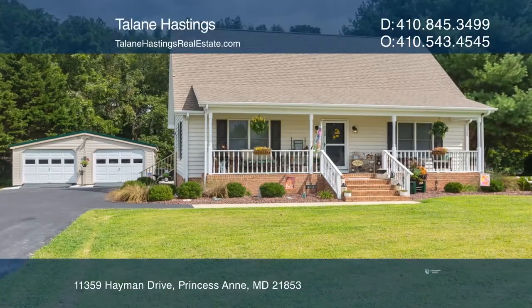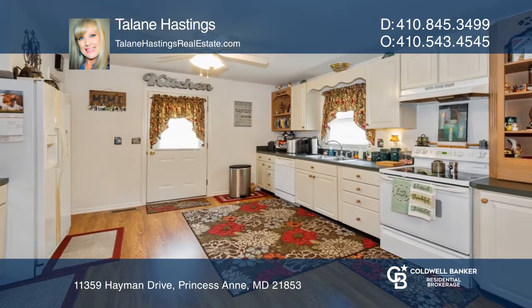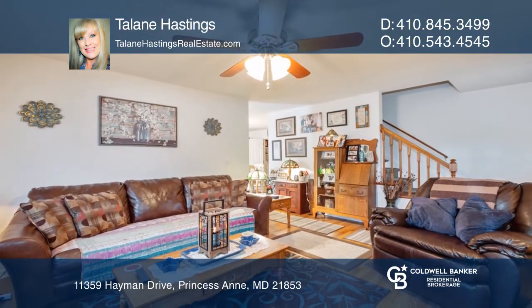This Cape Cod in Heyman Lands in Princess Anne features a large eating kitchen, a formal living room that's perfect for gatherings, and a first floor master bedroom.